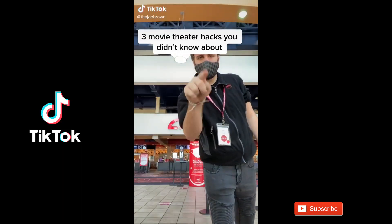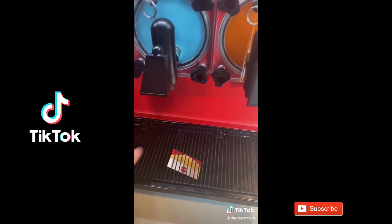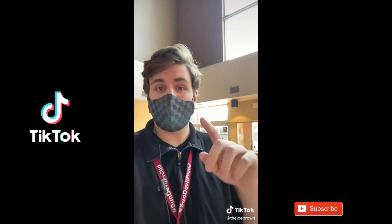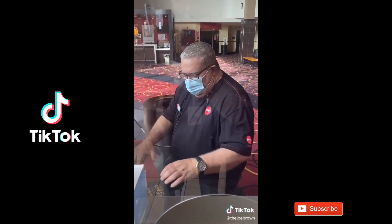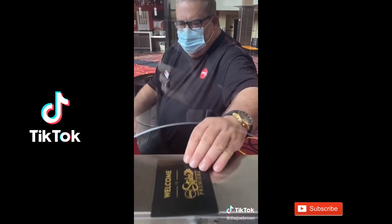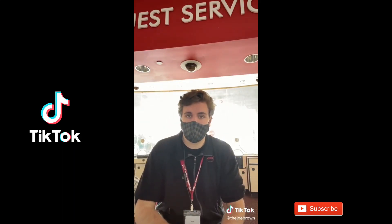Three movie theater hacks you didn't know about. Before each shift, each employee hides one gift card around the whole theater for guests to find. If you tell the person taking your ticket 'welcome back to the movies' before they can even take your ticket, you'll get a free membership. And lastly, who wants to pay $5 for a bag of candy you can get for $1? You don't even have to sneak it in — you can just bring it on in, none of us will even care.